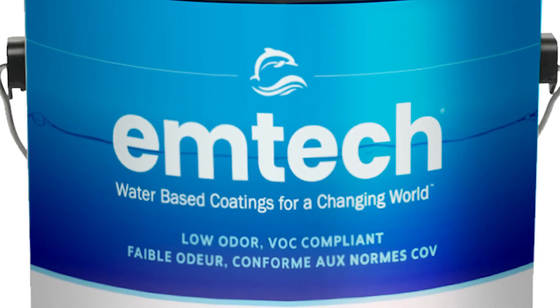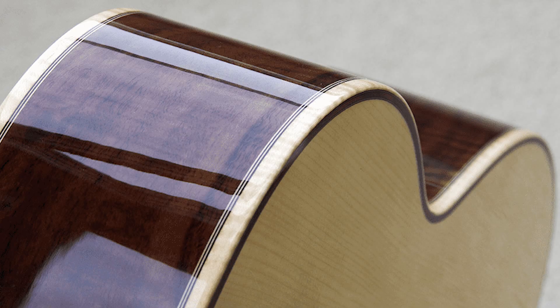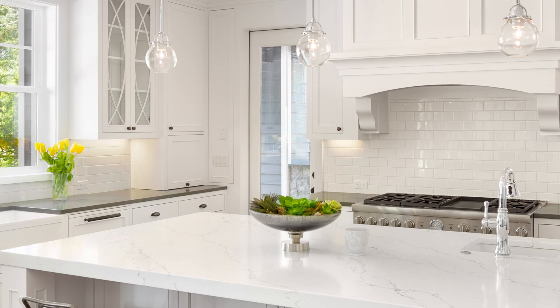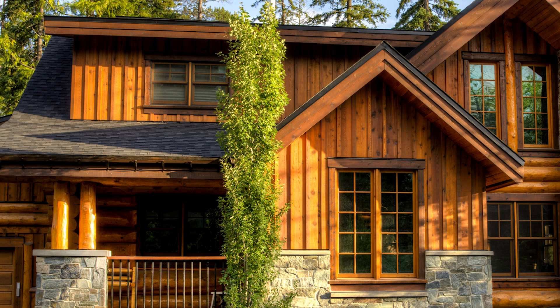Target Coatings offers the EmTech brand of water-based finishes to be used in fine furniture applications, guitar luthery applications, kitchen cabinet finishes both new construction and for onsite refinishing, architectural millwork including window and door pack finishes, interior running trim finishes, and custom blend products to meet your specifications.